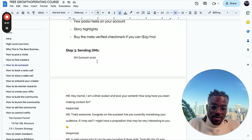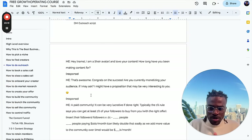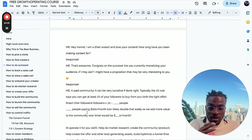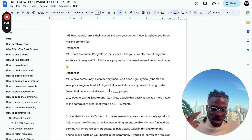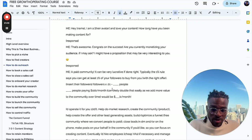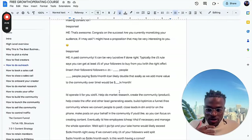Step three is actually doing outreach — you're going to be sending DMs. Here's a proven script: Hey [creator name], I'm a [their niche, e.g. gym rat] and I love your content. How long have you been making content for? Wait for them to respond. Then: That's awesome, congrats on the success. So are you currently monetizing your audience? If I may ask, I have a proposition that might be very interesting to you. That's going to invoke intrigue and make them curious. Then explain what you want to do with a paid community and do some money math — for example, 15k followers × 1% = 150 people × $100/month = $15k per month.